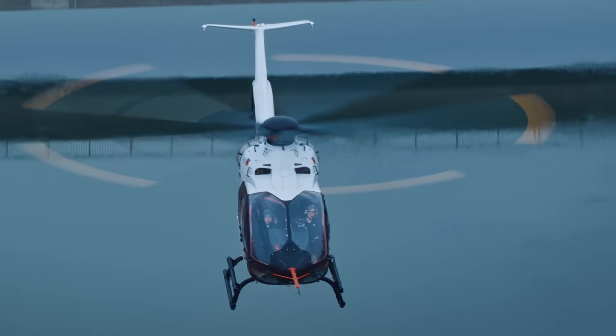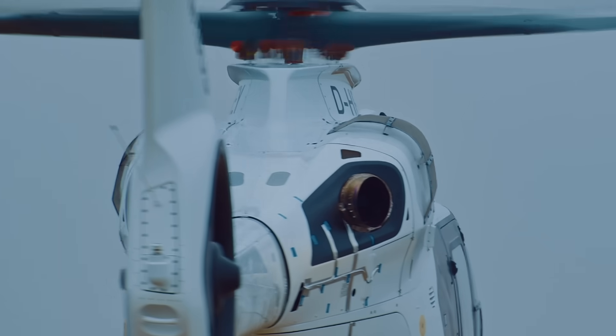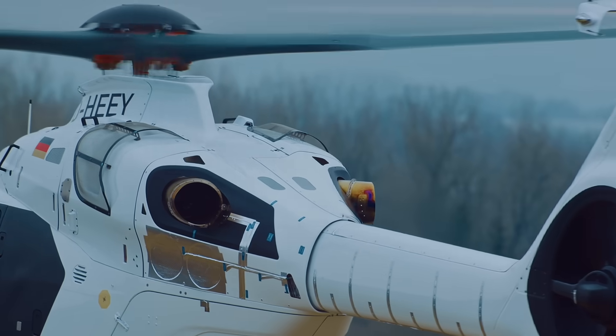It is powered by the Safran Arias 2E700 engine, offering the best payload range in its class.